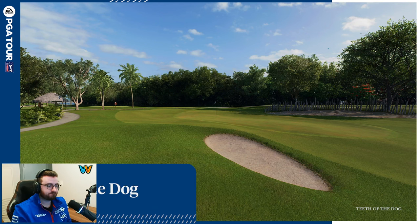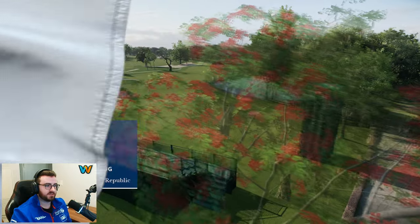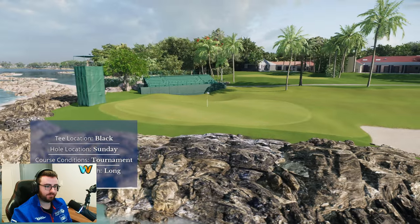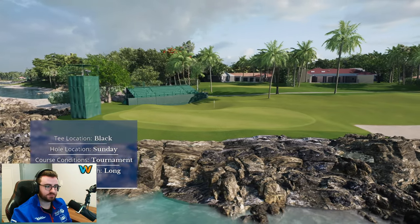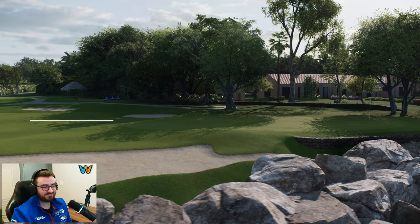Teeth of the Dog — beautiful island course. There are quite a few ocean courses in this game, but this one has got to be among the top in terms of scenery. Look at that — absolutely gorgeous. This is EA Sports PGA Tour golf.